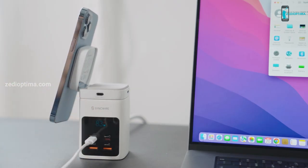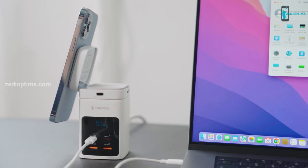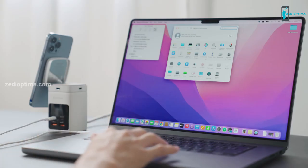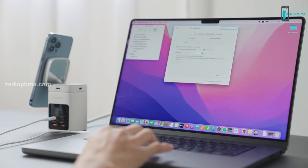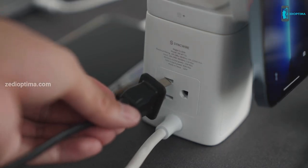You can also charge your laptop, smartphones, Apple Watches, printers, and virtually any other USB-enabled device you have. Whether you are at home, office, outdoor, etc. — we discuss here why you need to choose the SYNCWIRE MAGTA.